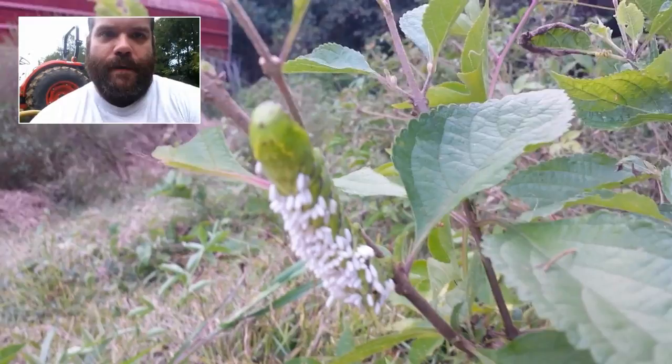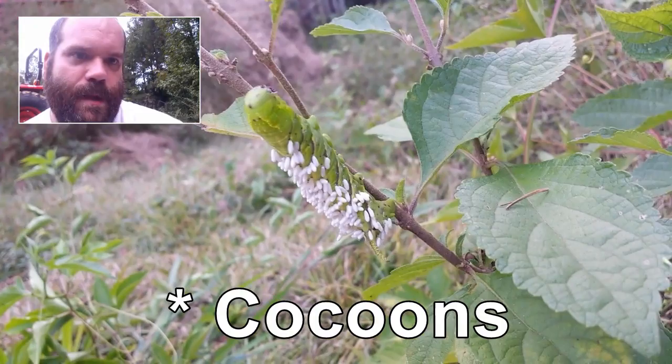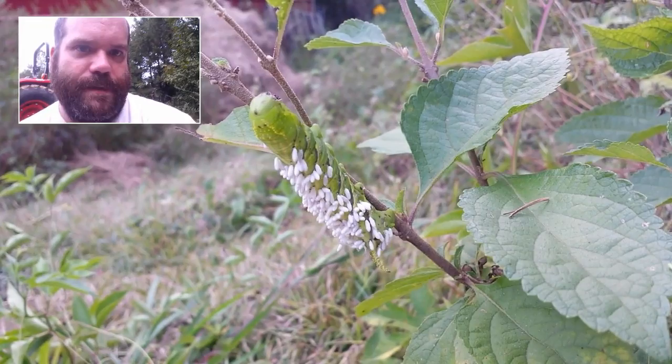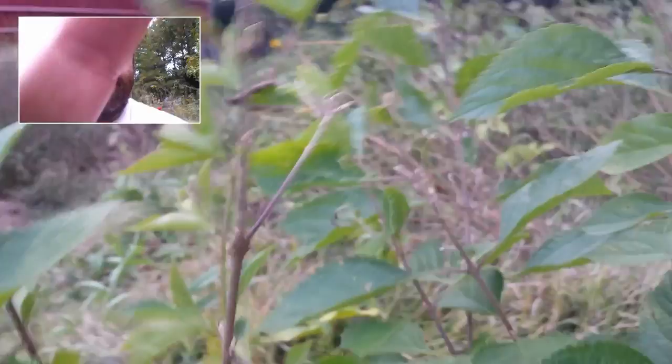Many of you are going to recognize this little hornworm. And what is on him are these predatory wasp eggs. This little guy, he's not moving anymore. They have killed him or he's paralyzed or something. I don't know how it works. All I know is that I'm going to leave him alone so that these wasps can grow and take out more of them, because apparently it's happened before.